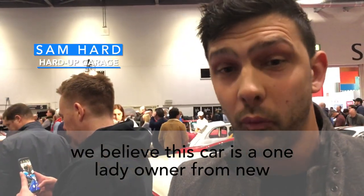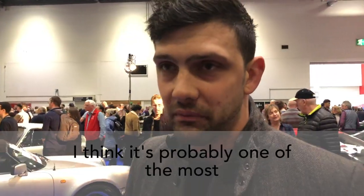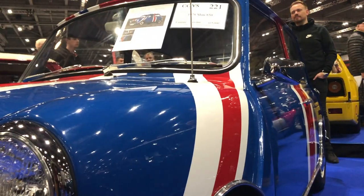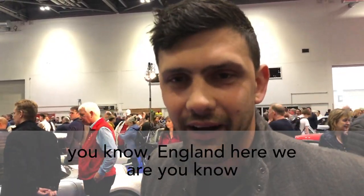This car here is a 1978 Mini, and we believe this car is a one lady owner. It actually left the factory in red, white and blue, which is unheard of. I think it's probably one of the most iconic British cars here today. I mean, E-type Jags are very iconic, but unless they've got a Union Jack on them, they don't shout, you know, England, here we are.